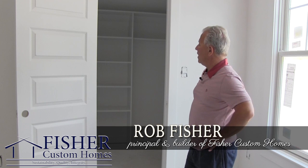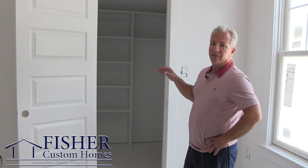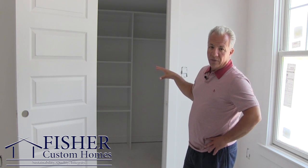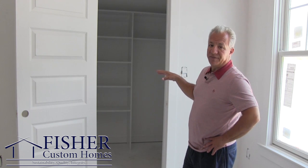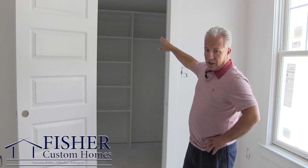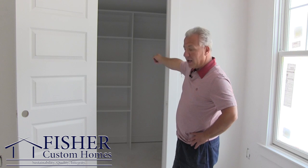We're here in one of the secondary bedrooms. What I like to do in my houses is every bedroom gets a walk-in closet, and in every bedroom I work with the carpenter to lay out the most efficient use of space. Every closet gets a custom design that includes a stack of shelves, a long hanging area,